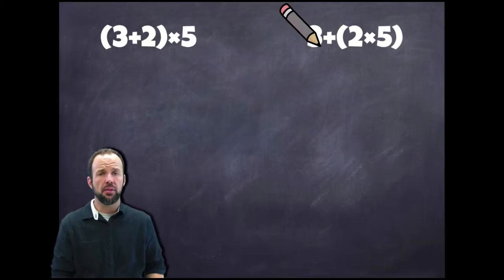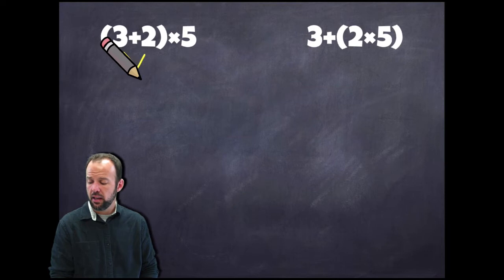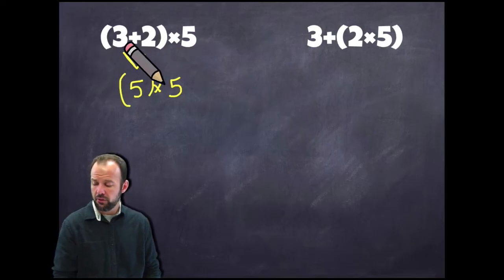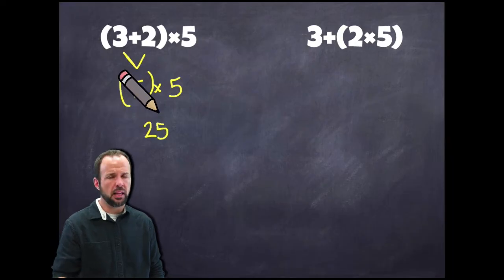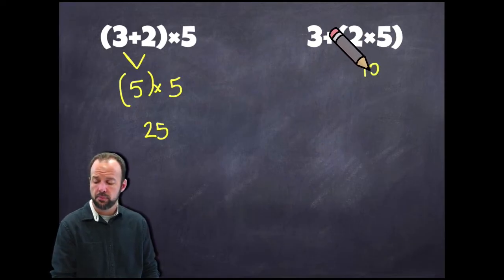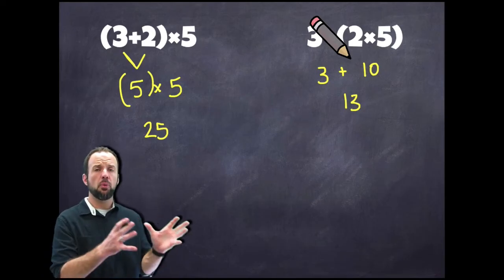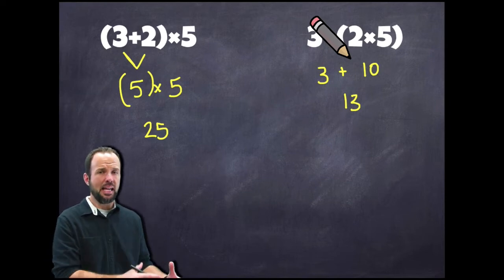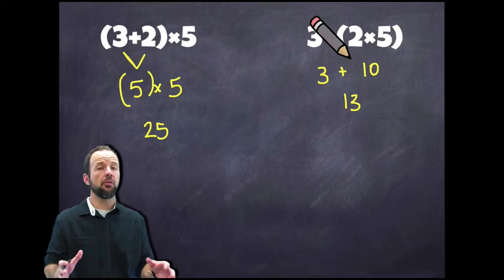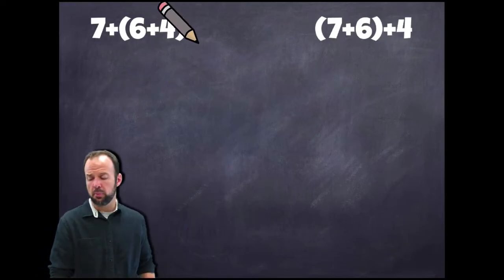On this side, I do 3+2 first because that's what the parentheses are saying — that gives me 5. Then I have 5×5, which gives me 25. Coming over to the other side, I do the parentheses first: 2×5 gives me 10, and then 10+3 gives me 13. So in this case the parentheses do matter. Even though we have the same numbers and the same operations, the placement of those parentheses matters — we get two completely different answers just depending on where those parentheses are placed.